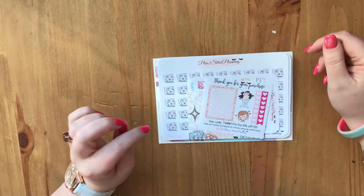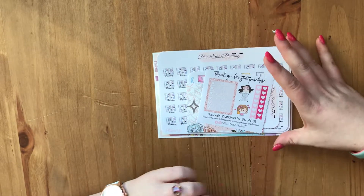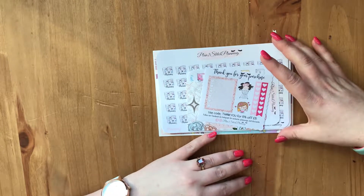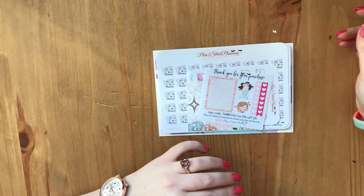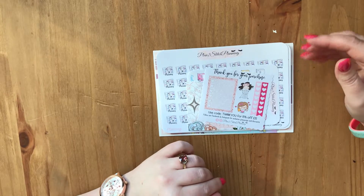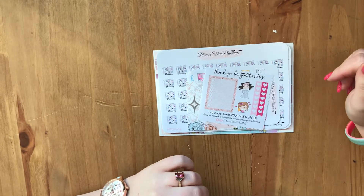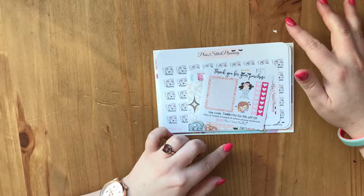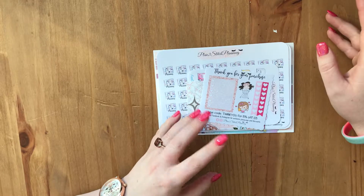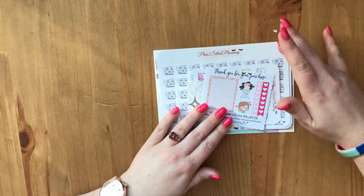Hello my lovelies and welcome to today's video. Today's video is just a quick haul video from two different shops. One I've used previously over the years, and I don't know why I've never used her since. I think it's because she stopped doing happy planner kits for a while, but now I have an Ericondrin as well so I can go back to using her kits. The other one is a new shop I've never used before, which is Plan to Stitch Planning.